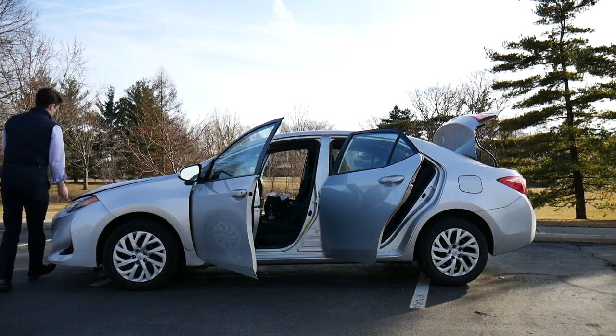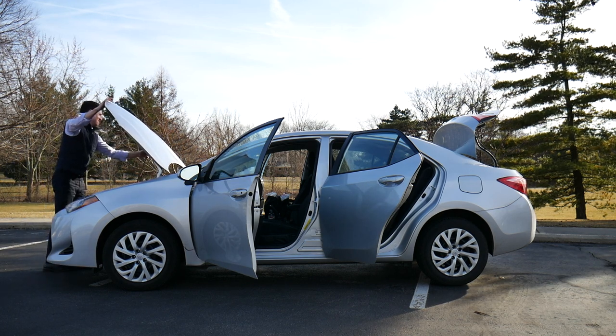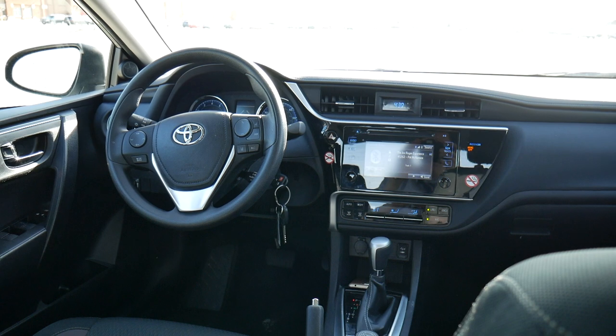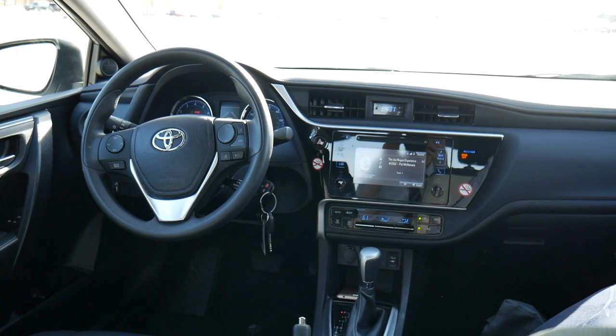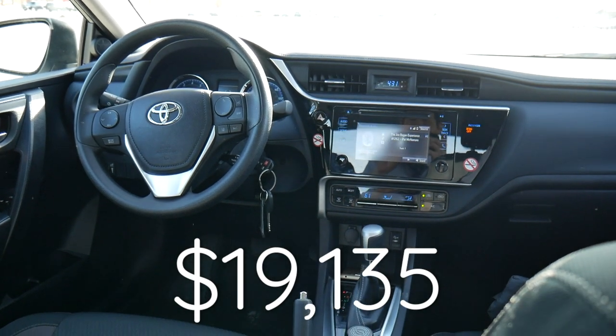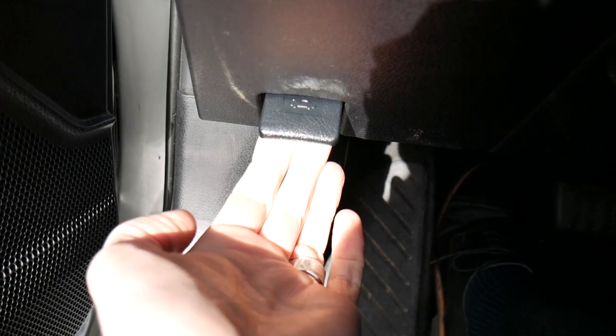While I'm on tangents, let's talk quickly about trim levels. This is the LE, which is one step up from the base model, the L. This one retails for about nineteen thousand dollars, which isn't too bad for a car like this.